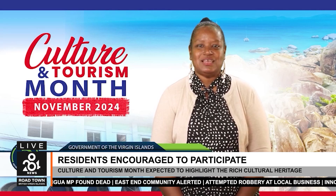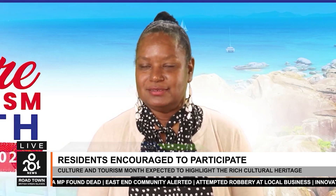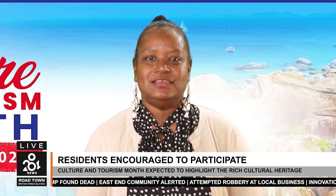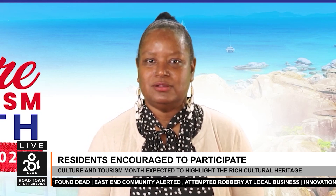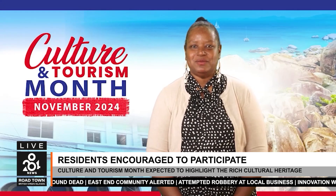Picking up on the theme of the visual arts, the Department of Culture and Bamboucher Lounge will be hosting an evening which will culminate with the unveiling of the mural titled 'The Manatee' on the 23rd of November.